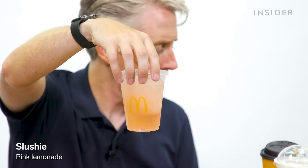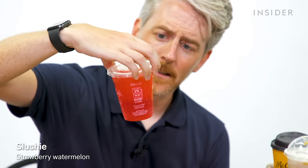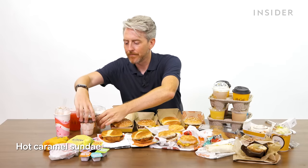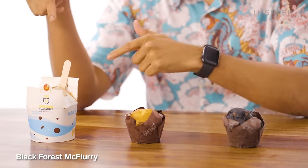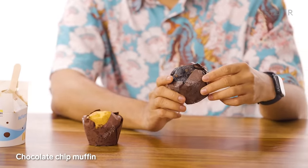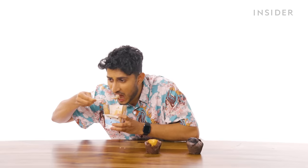The U.S. has two exclusive slushies: pink lemonade and strawberry watermelon. There's also a hot caramel sundae and the classic fudge sundae, a Black Forest McFlurry, a vanilla chocolate muffin, and a chocolate chip muffin. The McFlurry is a bit like McFlurry soup right now, but it would be really good when it's freshly made.